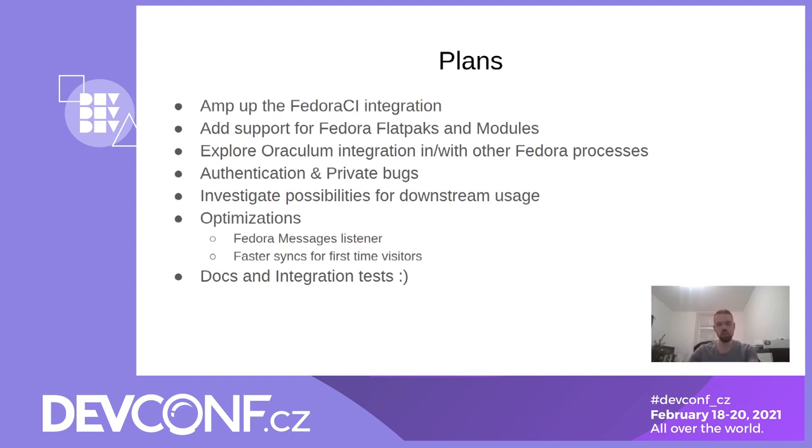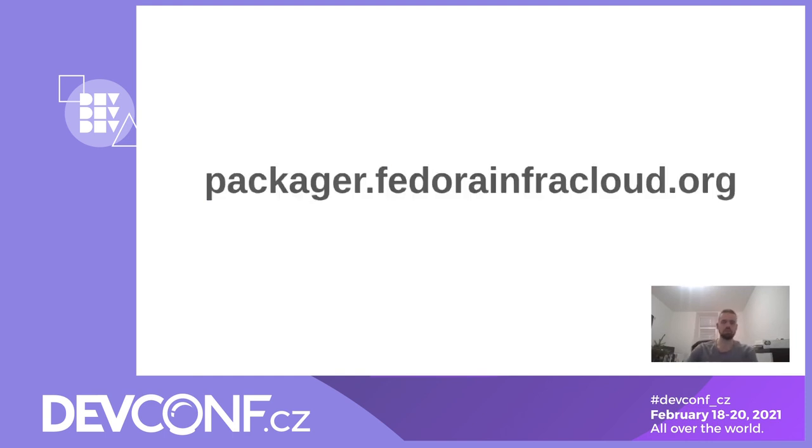In the end, we are planning to work more on docs — specifically documentation for developers, documentation about Oraculum architecture, its API for modules, and on integration tests. That's because we hit some issues when some services changed the format of the data they return and we had to adapt, so we want to automate something to warn us if there is an issue. The Package Dashboard is already live at package.federainfracloud.org, and we will start sending more announcements and doing more promotion for it once it's deployed on Fedora infrastructure OpenShift servers. Thanks for your attention.